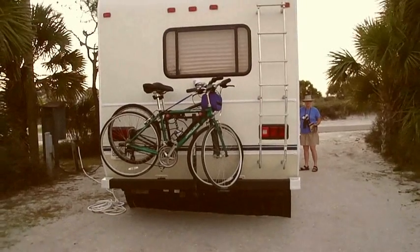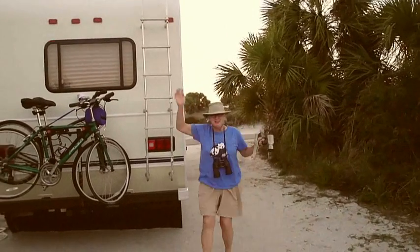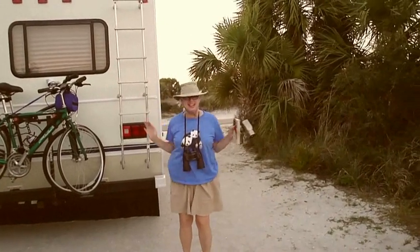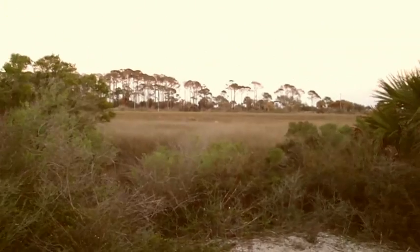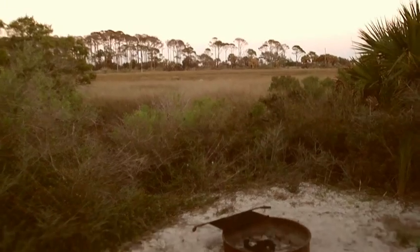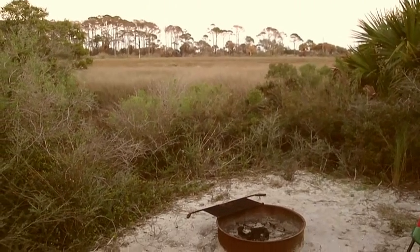And here we are after very close to sundown here at St. Joe Peninsula State Park. Thanks for having a good time here at St. Joe Peninsula. It's the kind of a place with a nice natural environment, as you can see out here. This is where we sit. This is our little fire ring at night, and we enjoy this place very, very much.